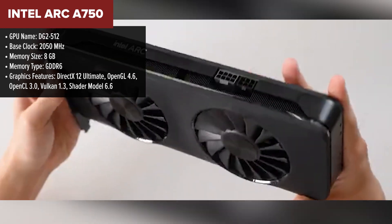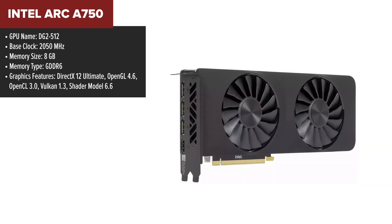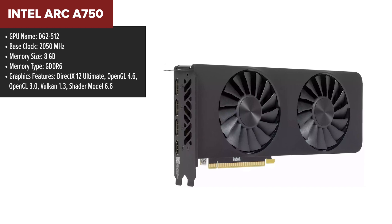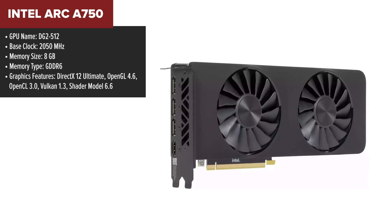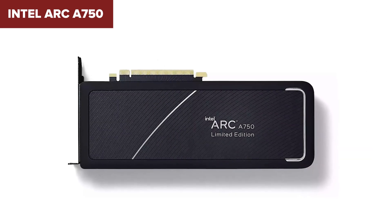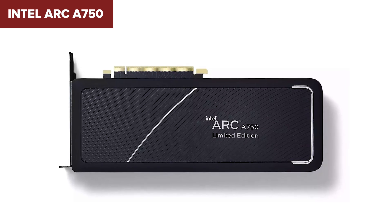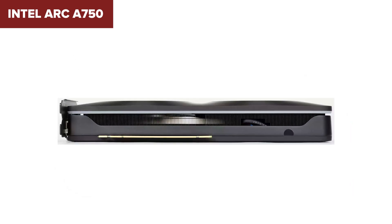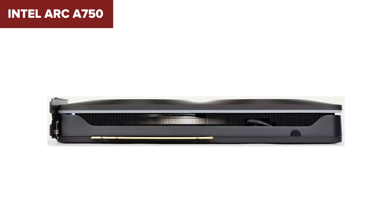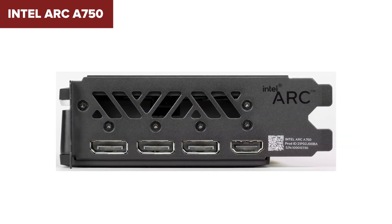The Intel Arc A750 steps into the gaming arena as Intel's ambitious return to the discrete graphics card market. Built on the cutting-edge 6nm process by TSMC and leveraging the XE-HPG micro-architecture, the Arc A750 marks Intel's serious commitment to competing in a domain long dominated by AMD and NVIDIA. Despite its robust offering, the A750 isn't without its challenges. The card's 225-watt TDP necessitates a power supply of at least 550 watts, a consideration for those upgrading from less demanding hardware. Potential buyers should weigh its performance in the context of their specific gaming and application needs.